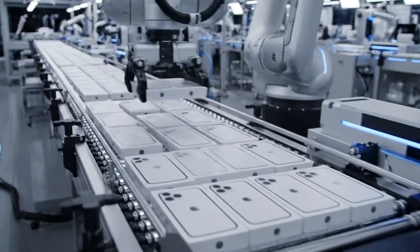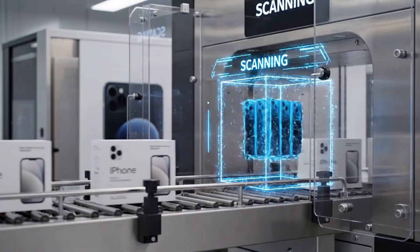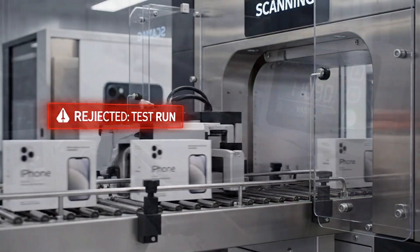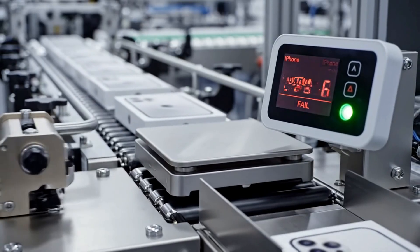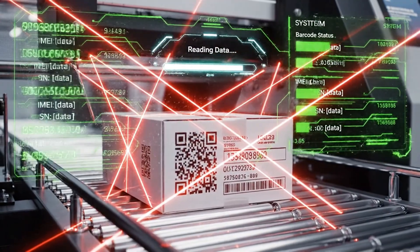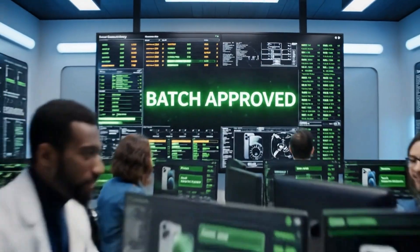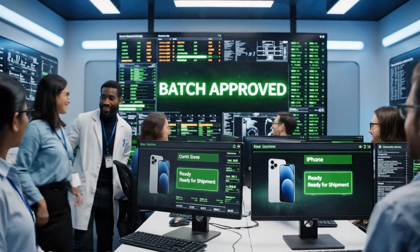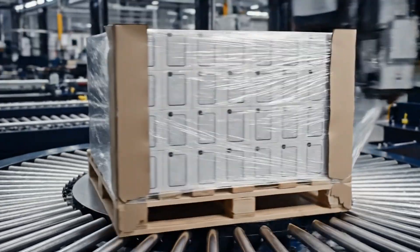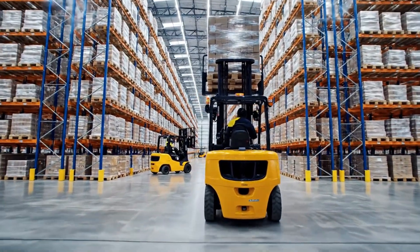Random samples undergo a complete final inspection before any shipment leaves the factory. Batch approved, ready for shipment. Excellent work, team. Let's go.